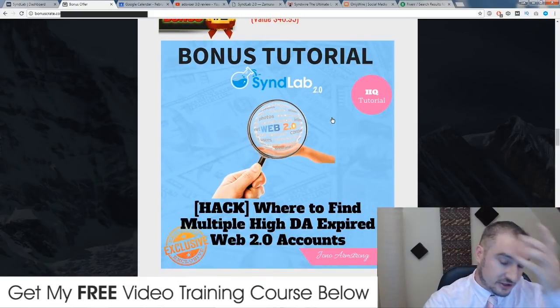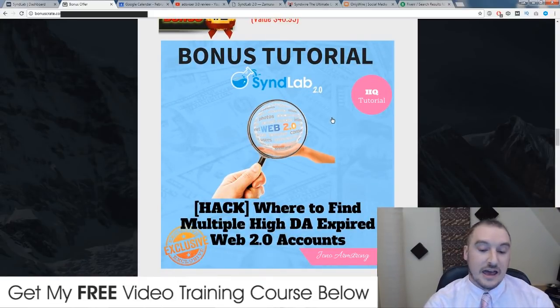Bonus number two: I'm going to show you a place where you can find multiple high domain authority expired web 2.0 accounts. If you just go out and make a load of brand new Twitter or Instagram accounts, it's going to defeat the object of using SynthLab, because SynthLab only works if you have high domain authority web 2.0 accounts attached to it. If you just have regular domain authority accounts, it's not going to give your video or your website the boost it needs in Google.